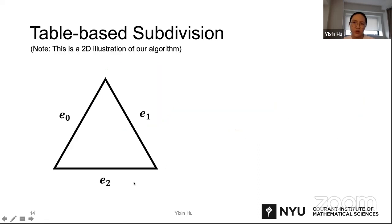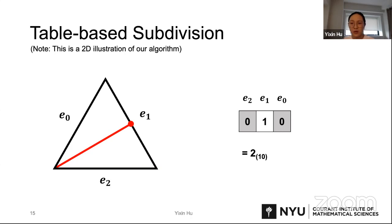Knowing which edges have intersections uniquely defines the connectivity of the new tetrahedra. It is also true in 2D — here is a 2D example. A triangle has three edges, so we can use a three-bit code for indicating which edge is cut or intersected. If no edge is cut, the code value is zero. If edge E1 is cut, for example, the code value turns to two. We can do something similar in 3D.